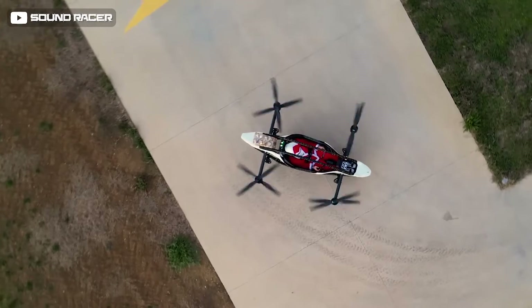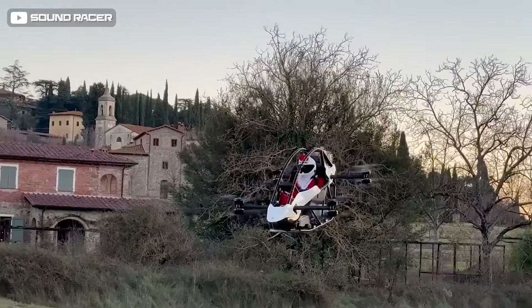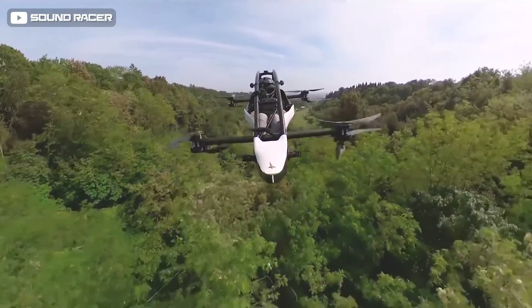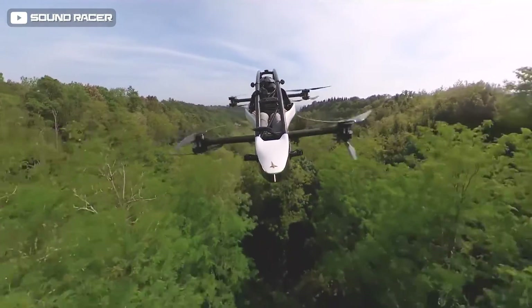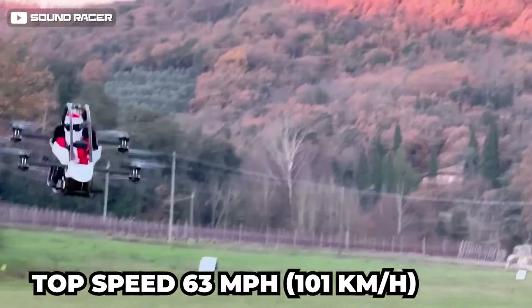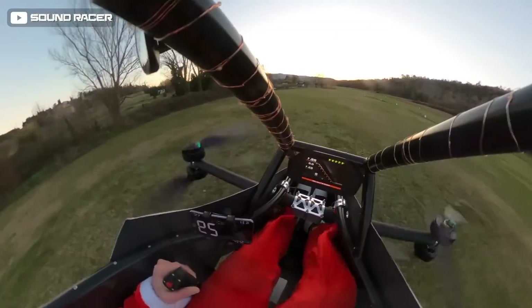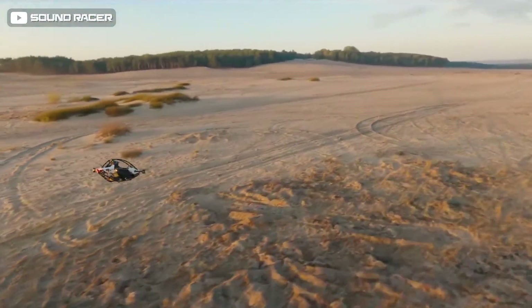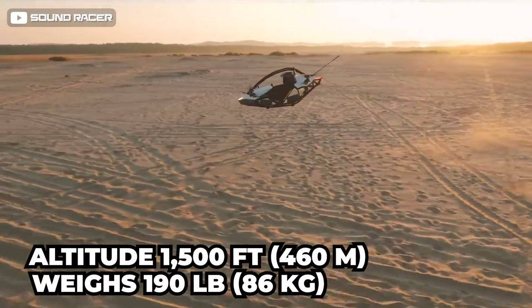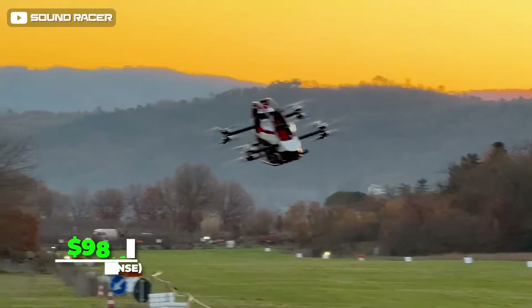Number 1: Jetson One. Welcome the Jetson One — part drone, part sports car, your personal aircraft in aluminum and carbon fiber. Powered by eight electric motors generating 102 horsepower and tipping the scales at 190 pounds, this one-seater fully electric aircraft has a flight time of 20 minutes and a top speed of 63 mph. It is manufactured under FAA rules so owners do not need a pilot's license, can fly at an altitude of 1,500 feet (460 meters), and is currently on the market for $98,000.